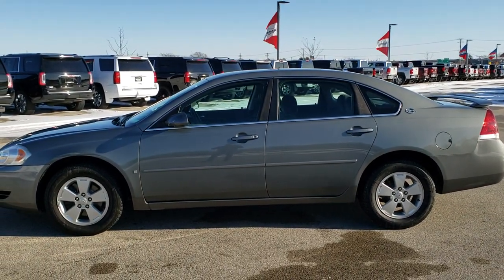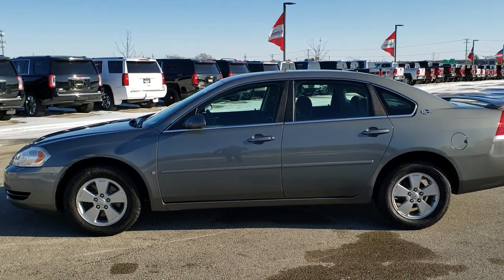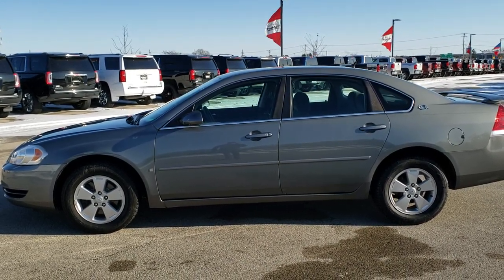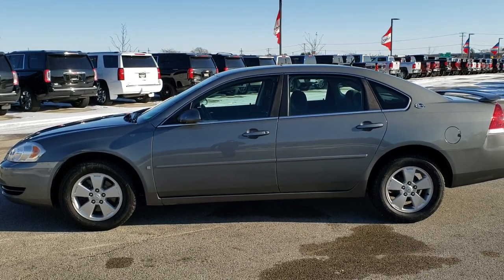I'd highly recommend it from a quality and condition standpoint considering the age on the vehicle. And to see more pictures of this car or one of our other 450 new and used cars, trucks, SUVs, minivans, wranglers, half tons, three quarter tons, one tons — you name it, we got it.